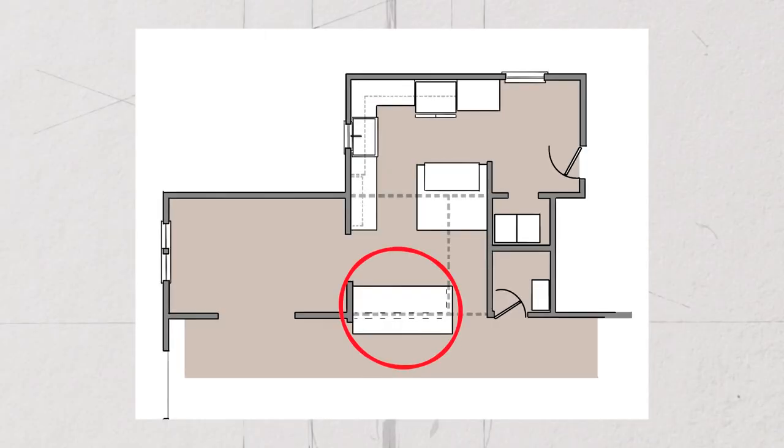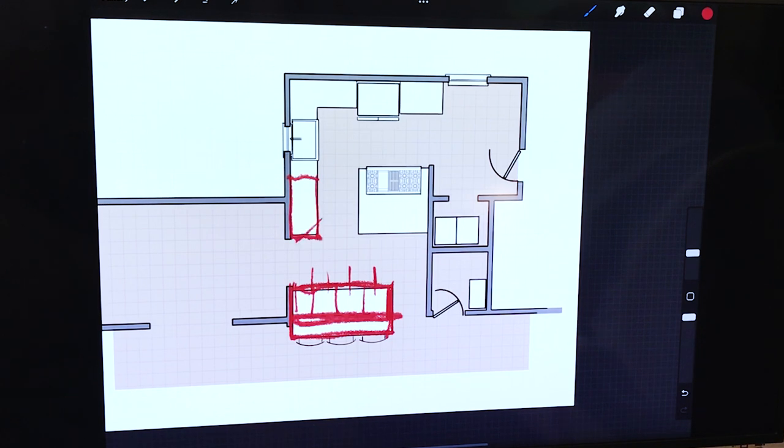This is going to be a project where we focus on the countertop material more than anything else. We're not going to spend money on the cabinets because we'll maintain as much of the existing cabinets as possible — upgrade some of the cabinet doors on the lowers, and build in new cabinets underneath the island and inside that little alcove space. We've extended this little bit of countertop here as well.